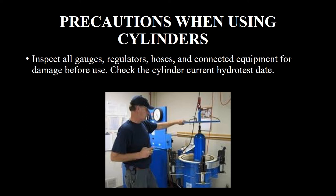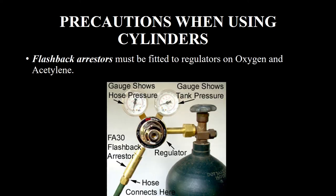Check the cylinder's current hydro test date. Flashback arresters must be fitted to regulators on oxygen and acetylene cylinders.